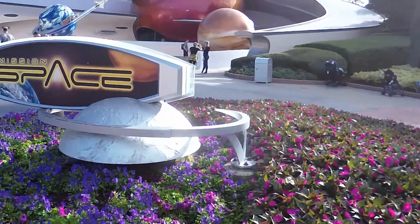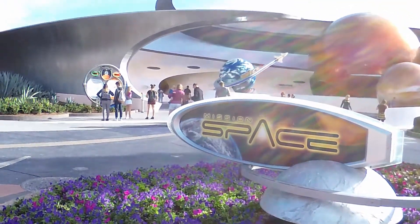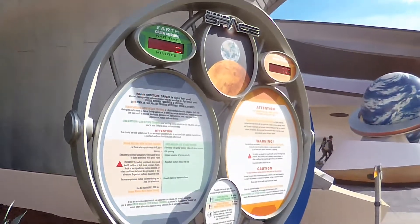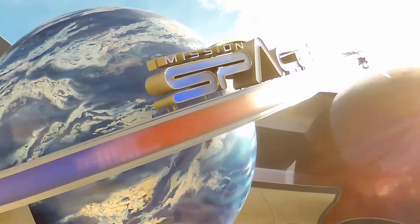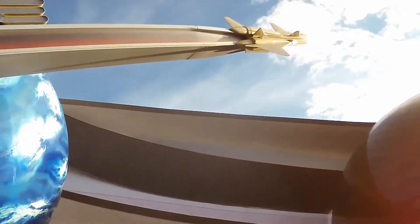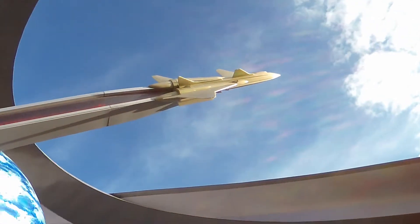Built on what was formerly known as Horizons, Mission Space opened to the public in 2003 and has delighted guests ever since. As a motion simulator putting guests in control of a spacecraft destined for Mars, this ride simulates astronaut training in two forms: Green for the lightweights, and Orange for the more iron-stomached riders. Today we're going hard, taking on the Orange expedition. Grab your barf bags and strap in — it's going to be one hell of a ride.